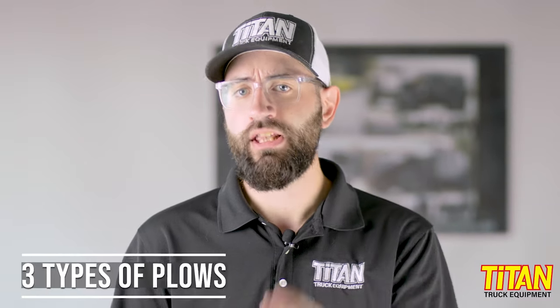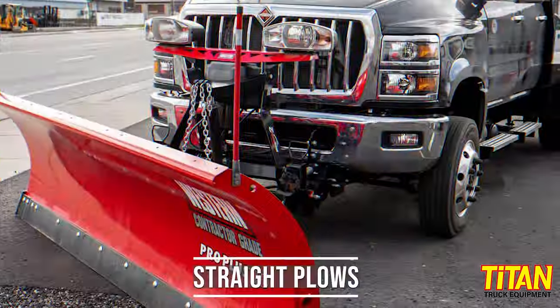As you probably know, there are really three types of snowplows: straight blade, V-plows, and expandable plows. Towards the end we'll throw a wrench into that nice clean list with a kind of hybrid, but we'll get there.